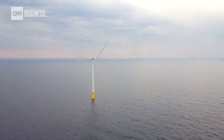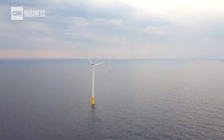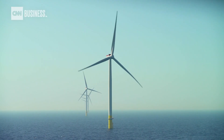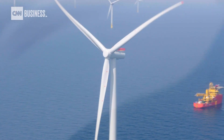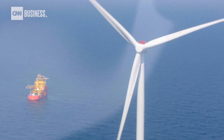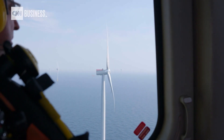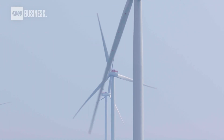If you look at the surface area that this wind farm covers, it's 40 by 15 kilometers. Each turbine is about 100 meters tall and the blades are 75 meters each, so the total area that the blades cover is bigger than the Millennium Wheel. One rotation of this turbine can power an average home for around one day.